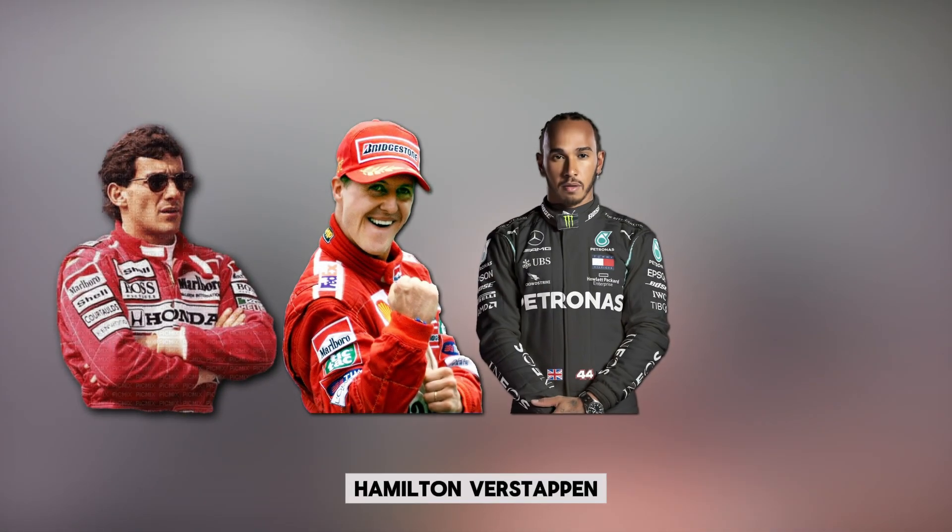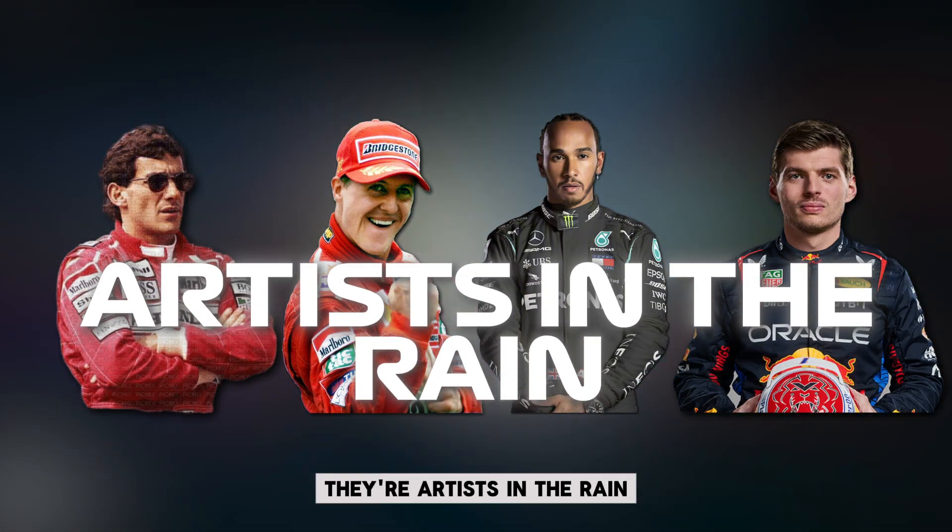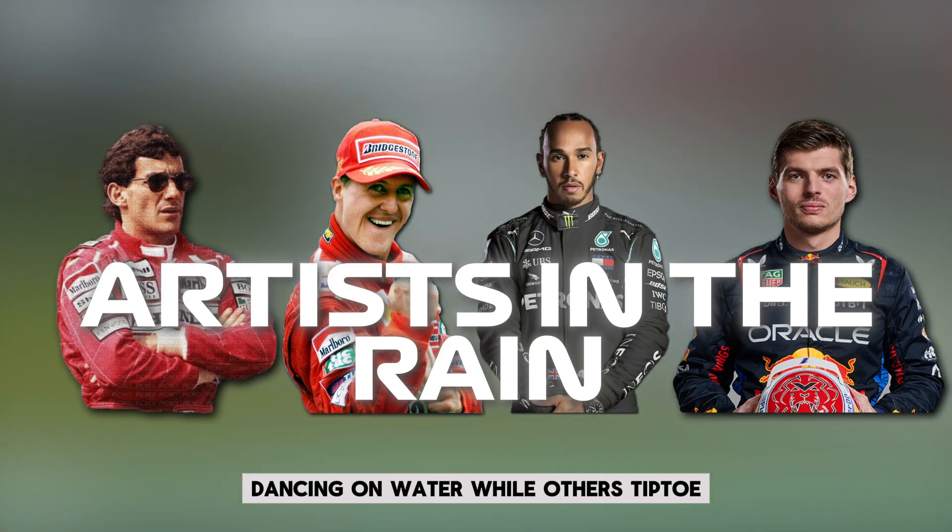When the grip vanishes and the spray rises, that's when the legends show what they're made of. Senna, Schumacher, Hamilton, Verstappen — these aren't just drivers. They're artists in the rain, dancing on water while others tiptoe.